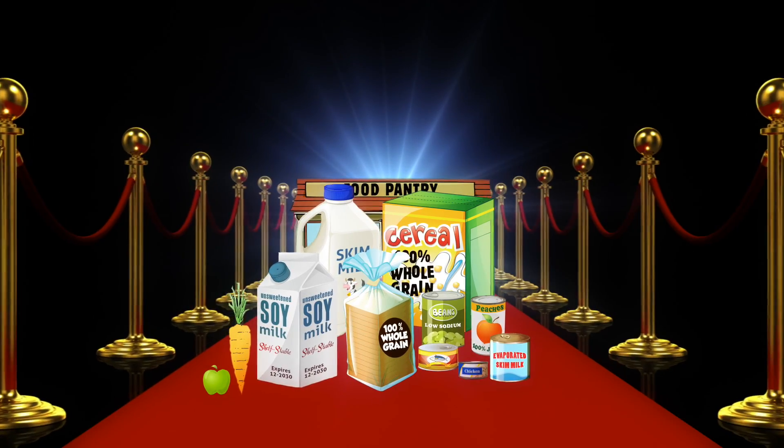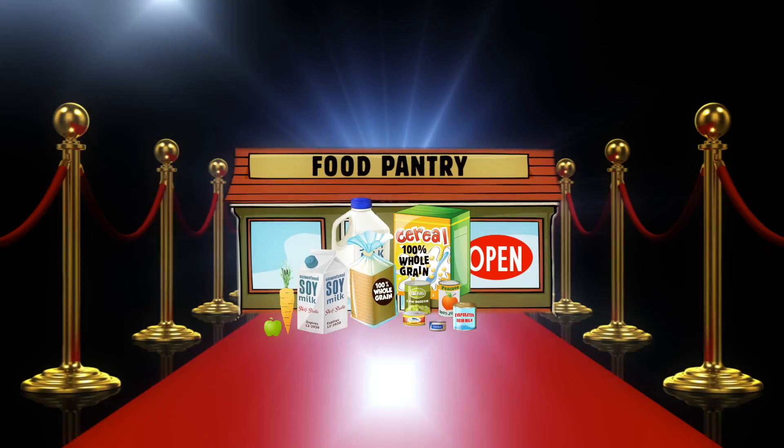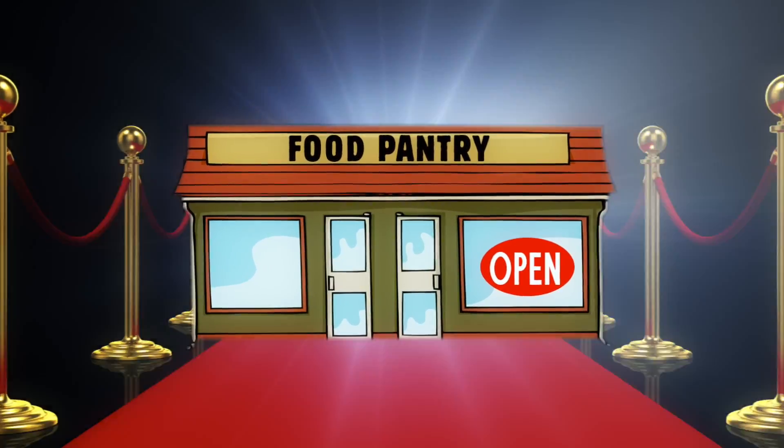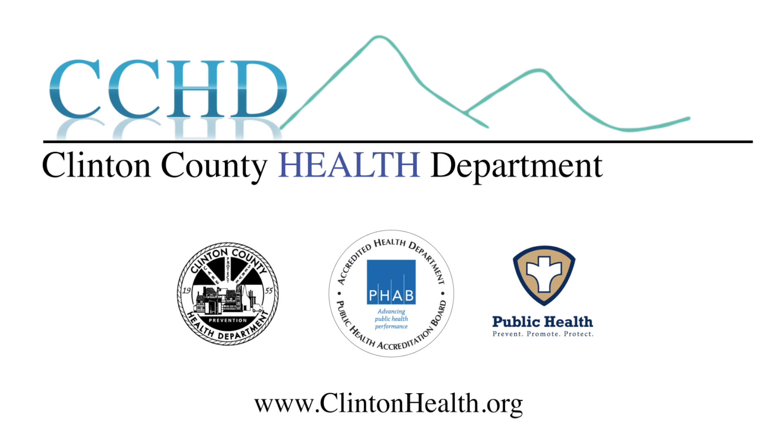That's it for our VIP donations tonight. Thanks for joining us, and don't forget to make your next donation a VIP. Healthy giving is healthy living. For more information and ideas for healthy donations, visit clintonhealth.org.